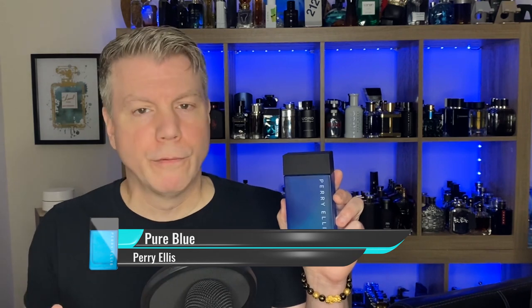Our next scent that we're going to pair up with Bold Red is also from Perry Ellis, but it's kind of a summertime fare. It is Pure Blue. Obviously this is a blue aquatic fragrance, but I really like both of these because they open with apple. So you've got grapefruit, apple, and a little bit of bergamot in the open.